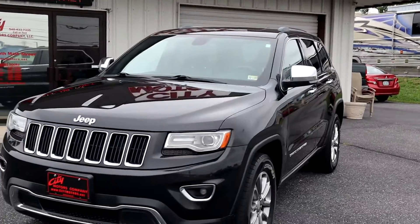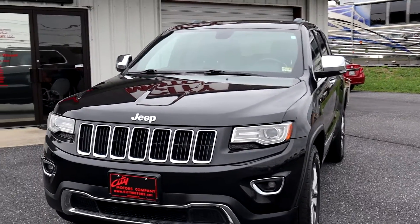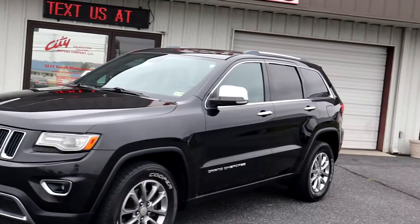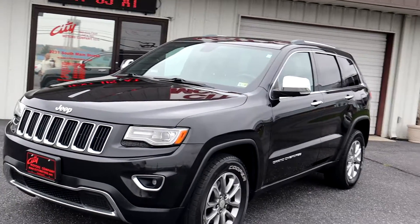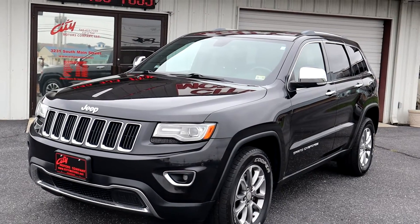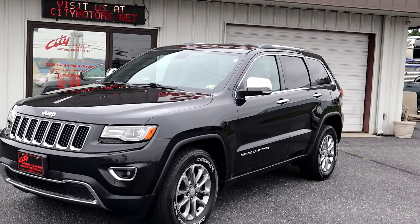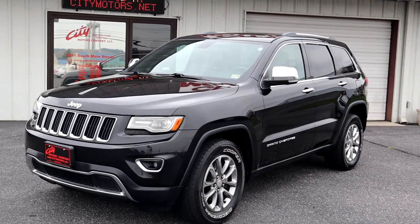What about those pesky processing fees? Surely there's got to be a catch — nope. No catch, no fees. It's easy to find dealers charging $1,500 or even more in fees, and we're seeing ridiculous trends as inventory gets harder to find. No dealer fees here — none. Don't miss this one. Under $20,000, perfect vehicle, all the options, everything you could wish for. Call us at 540-433-7335. Text us at that number 24/7.